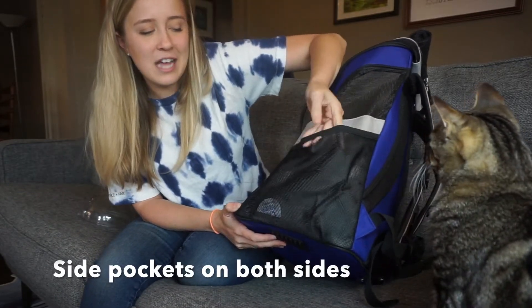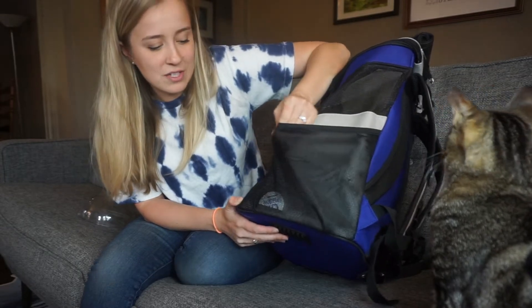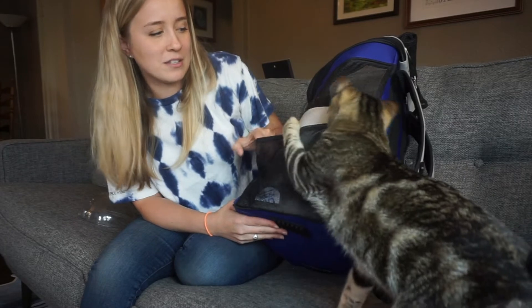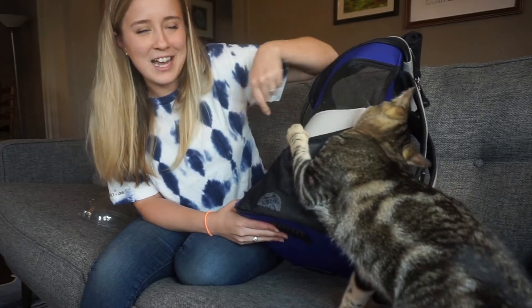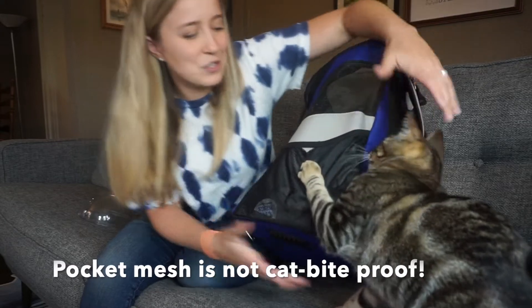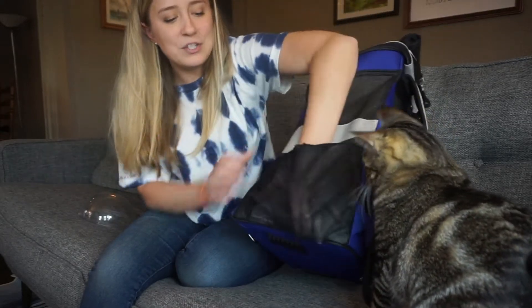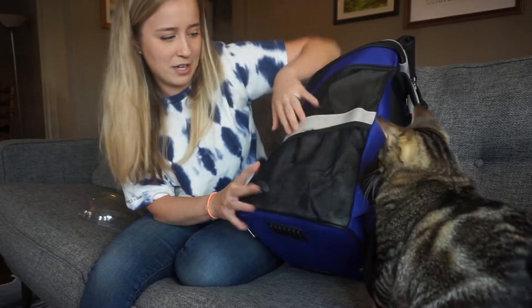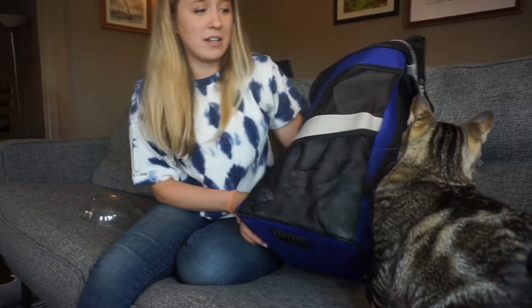I also love that it has side pockets. Now you can see it does have a bit of wear and tear here, so the mesh on the pocket is not the strongest, especially with cats that tend to play with and bite their backpacks. But I do carry things like leashes, water bottles, and more in the side pockets.